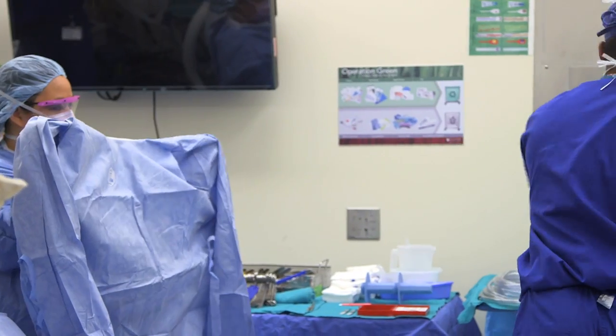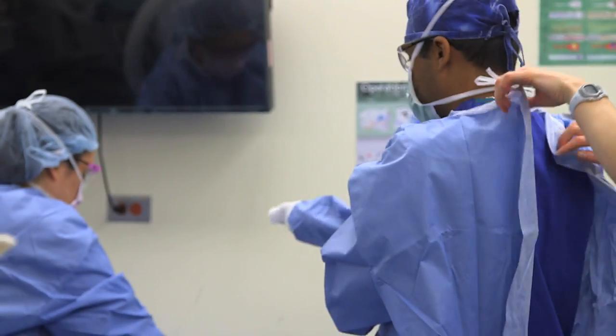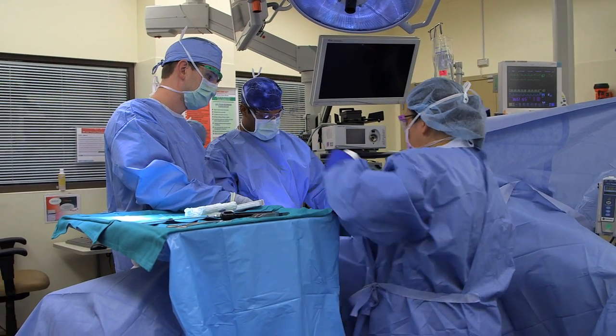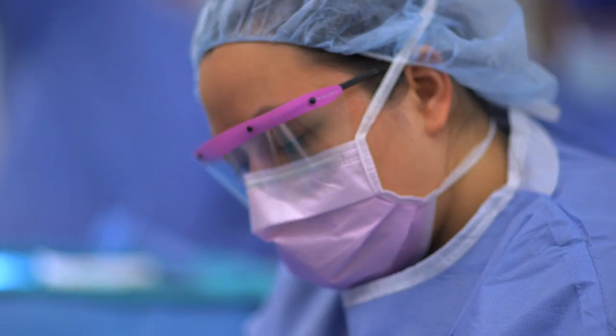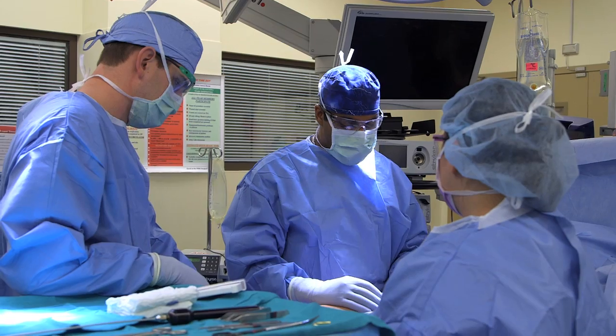Robotic surgery reduces the length of stay in the hospital after surgery, and there's also a good cosmetic outcome. After the cancer surgeon removes the tumor, there's a space within that area that the tumor was occupying, and that has to be filled with something. That's where a reconstructive plastic surgeon comes in — we take tissue from another part of the body and move it into that space to help fill it and prevent gravitational dependent fall inside the belly.